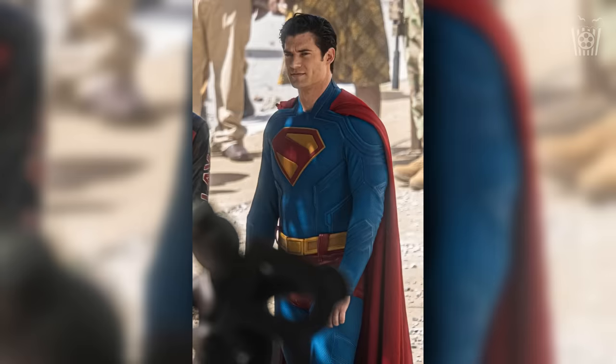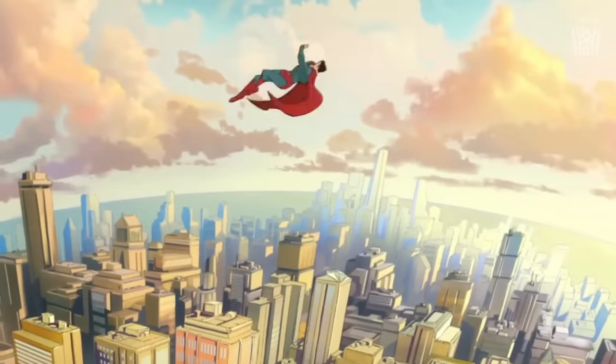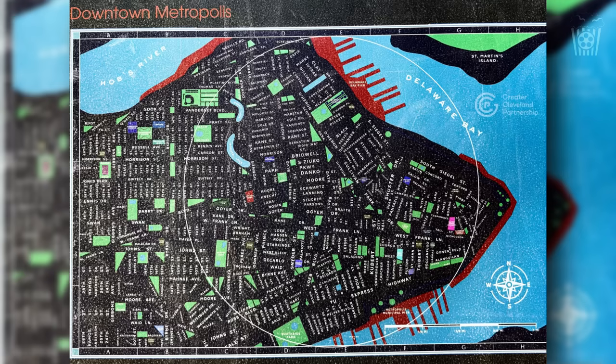Yesterday was David Corenswet's 31st birthday and many people were wishing him a happy birthday. Here is a gym photo of him before filming for Superman — he looks very Wolverine-y here. Those are all the updates from today. Make sure to let me know your theories on what is around Superman's neck in the photo — maybe it has something to do with the man in black from previous set photos. Also let me know your thoughts on the different designs from the lighter-coloured suit to the darker damaged suit: are they different characters or just showing damage? And let me know all the easter eggs you can spot in the Metropolis map.